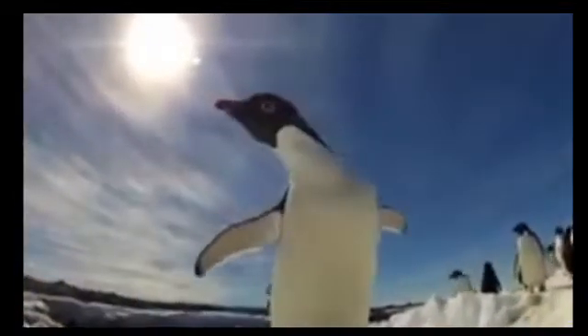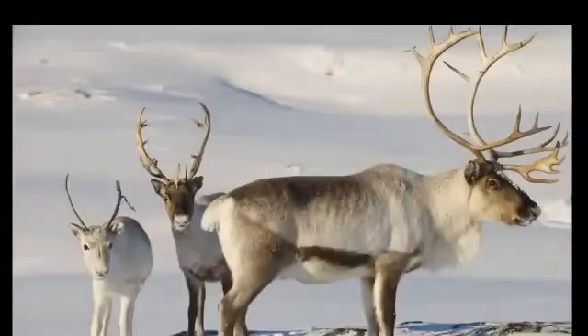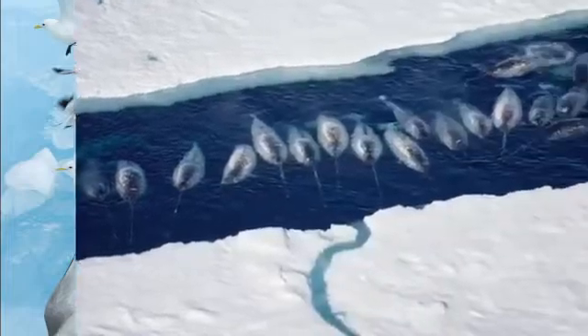Other than penguins and polar bears, fishes, muskox, reindeers, foxes, seals, whales, and birds are also seen in these polar areas.